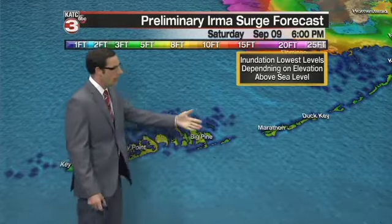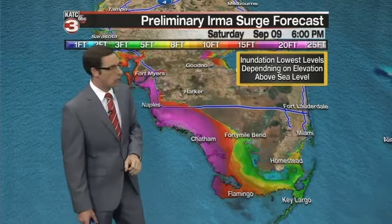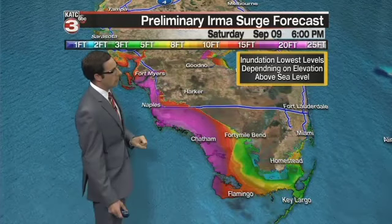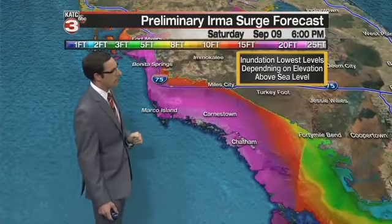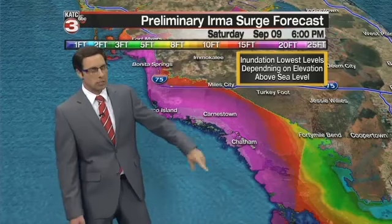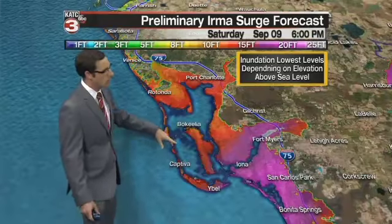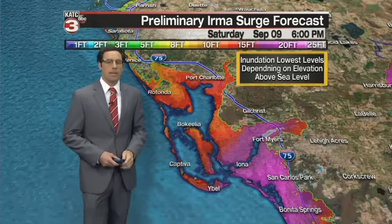Also storm surge — as you can see, the keys are looking at anywhere from five to eight feet in many of those areas, and those are very low areas, so that's a big concern. Also the west coast of Florida now looks to be the main area, especially south of I-75. You can see 20 feet of inundation — the good news is a large part of that is over the Everglades, so not a whole lot of population, but there are a few towns in there that could get wiped out by the strong storm surge. Even Fort Myers is looking at anywhere from 10 to 12 feet of water coming up into the area. So that is going to be a major concern in the coming days.